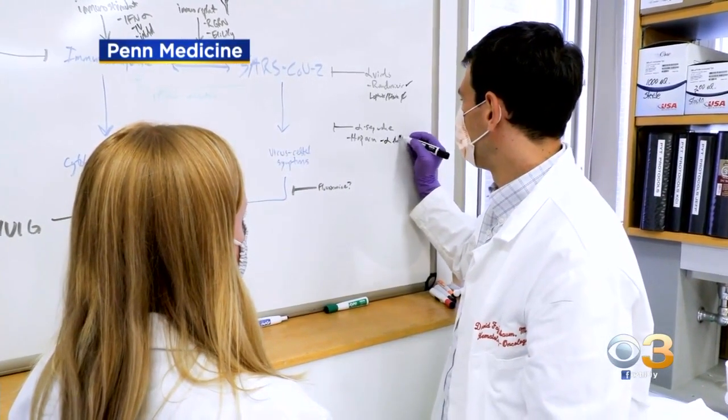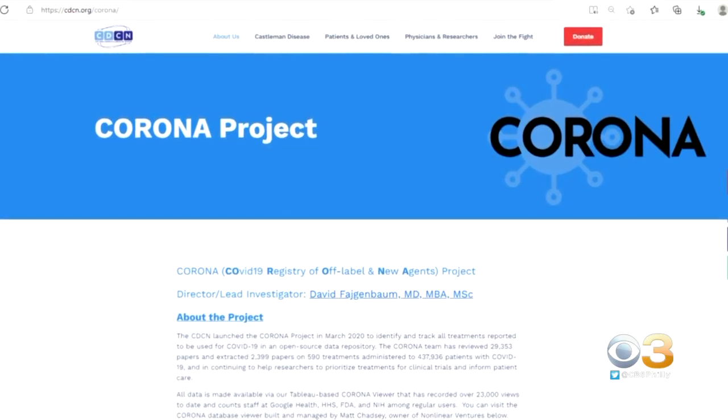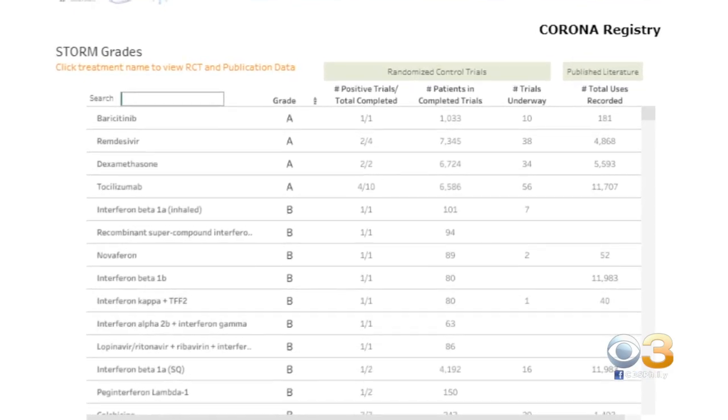They're all repurposed, originally developed for something else. We've reviewed over 29,000 published papers, data on over 270,000 patients. The Corona Project database is an analytical review of what works and when.